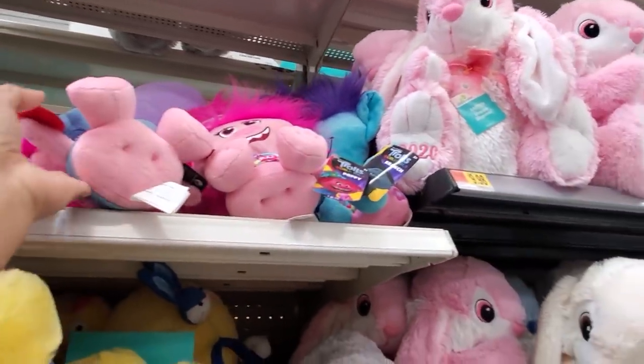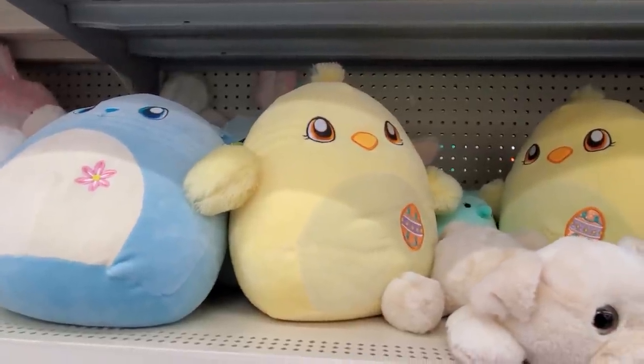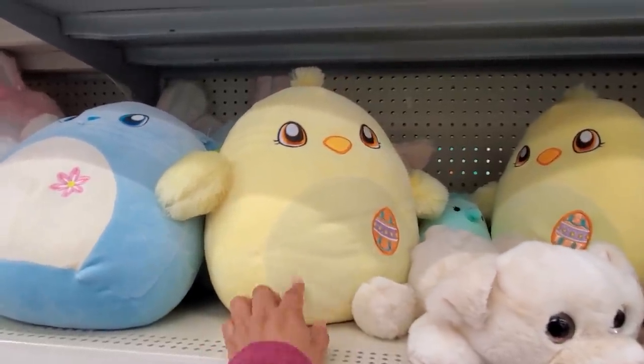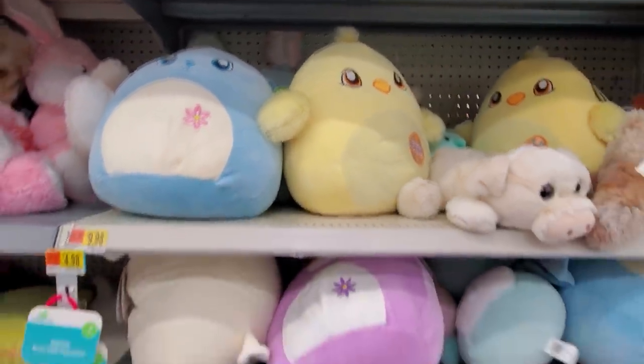And trolls — trolls are everywhere. These are only $10. They're very, very soft. But when you do buy one, make sure you find one that's not so dirty, because a lot of people are touching them.